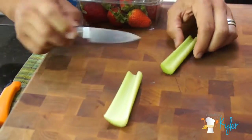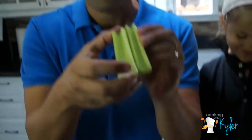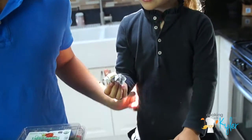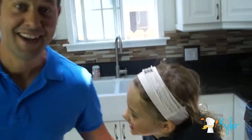We're just going to cut one of these in half. It's a great vehicle — it's already got the little curvature in there. Spread the cheese right up the middle. Oh, careful! It's happening already.